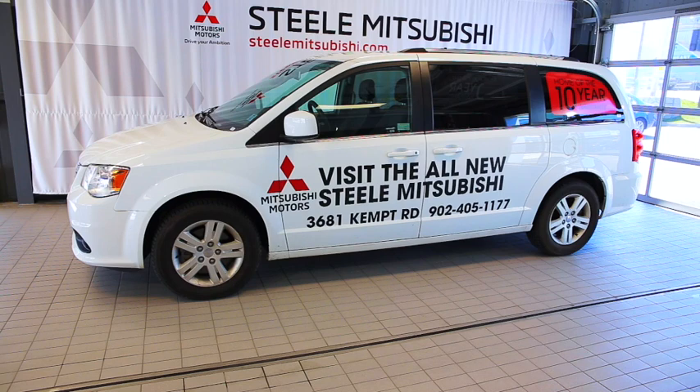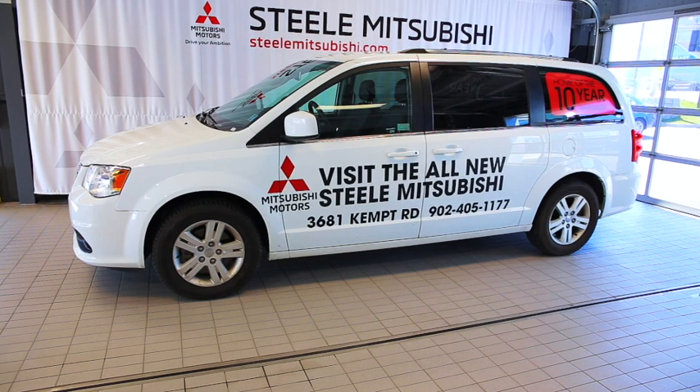Our shuttle service is currently suspended, and we are offering vehicle pickup and delivery if you are unable to drop your vehicle off for service.